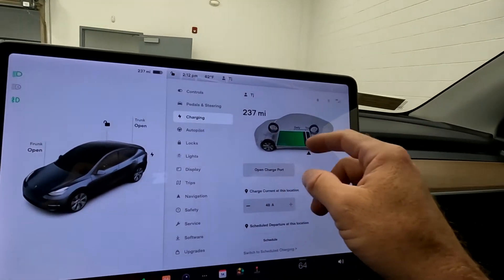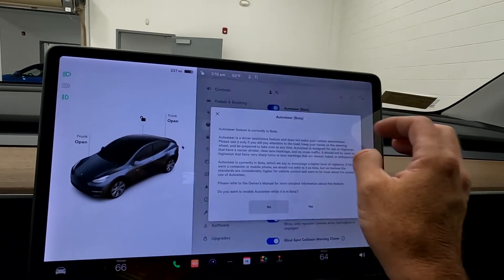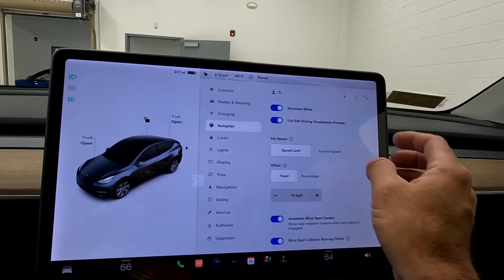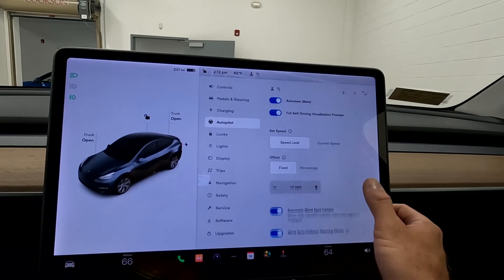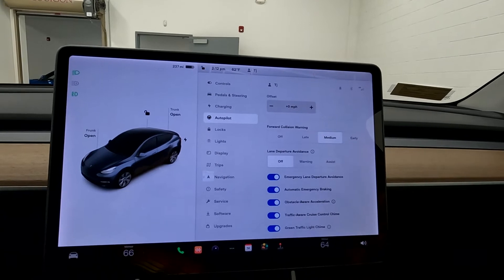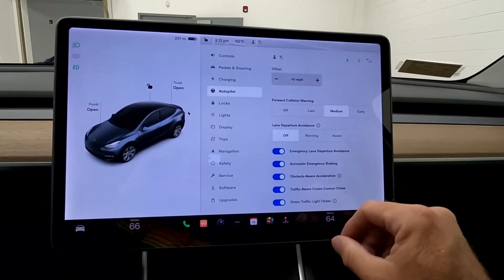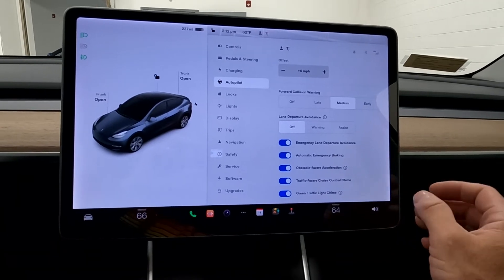Charging — this has 237 miles left on this charge. Autopilot: turn on auto steer, full self-driving visualization — love that. Automatic blind spot camera — I don't know why you'd turn that off, but there's a toggle too. And then this has all the other stuff like obstacle awareness and such.